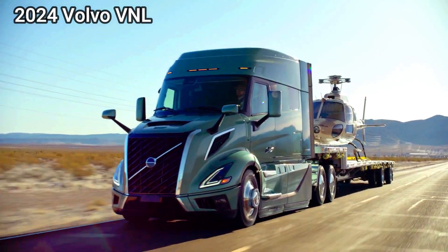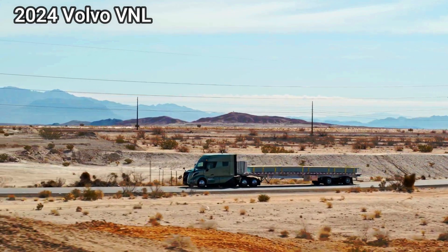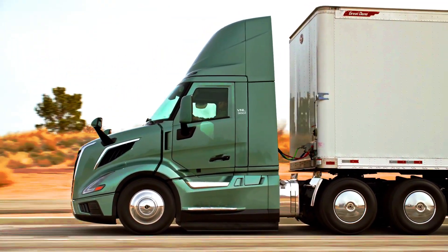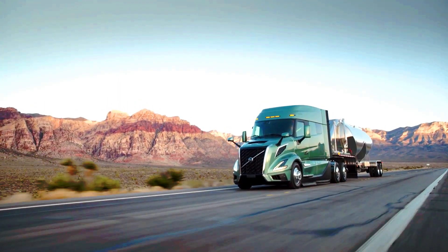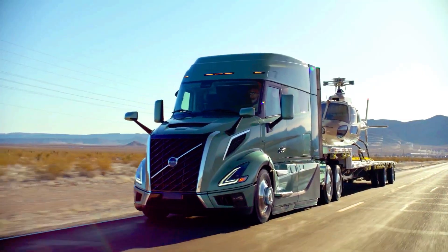Powertrain: Both trucks offer a variety of engine options, including diesel, gas, and electric. However, the FH Aero comes in a wider range of configurations, including the award-winning FH Electric, while the VNL focuses on diesel and gas powertrains.